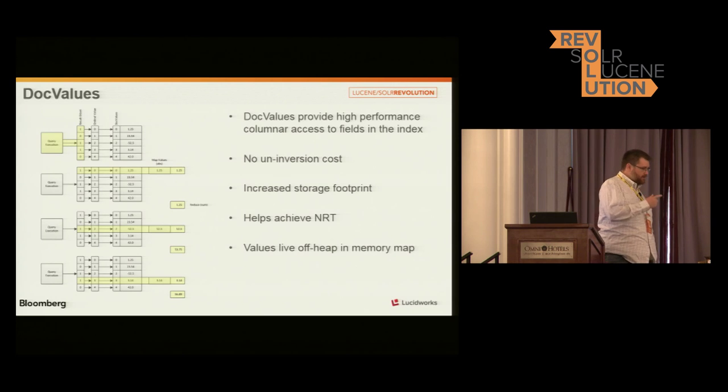One of the key features that really drove this and allowed us to really do this is DocValues. I think it was added in maybe the 4.4 version of Solr — I don't quite remember exactly the timing, it's a couple years back now. But DocValues are really cool.